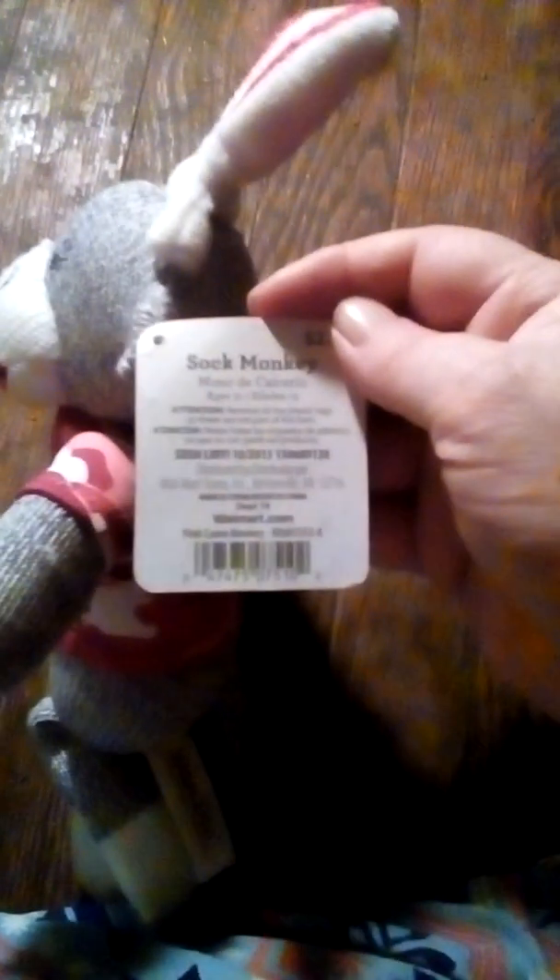It's the Walmart sock monkey — sock bunk monkey, if I can get it out. The price tag says it was $2.98, so you might as well say $3. You can find it in their toy department.